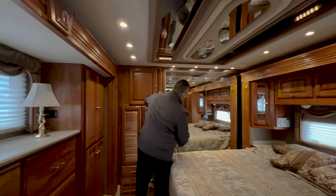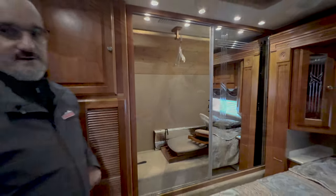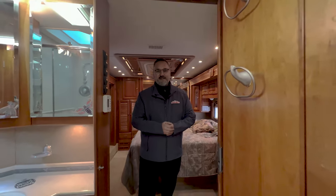We've got a pretty good-sized closet here — very well lit with lots of room back there. Well guys, that does it for this 2005 Holiday Rambler Navigator. If you've got questions or you'd like to do a FaceTime video, give me a call. Love to help you.